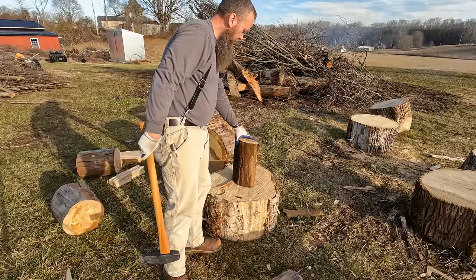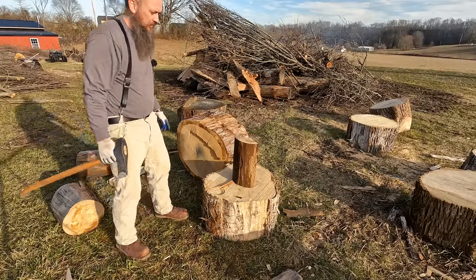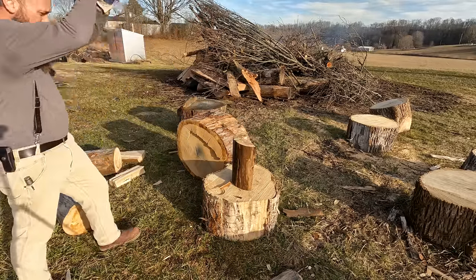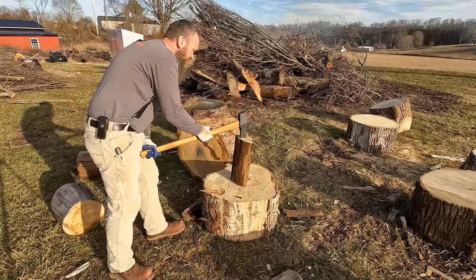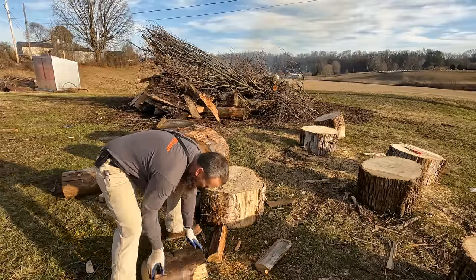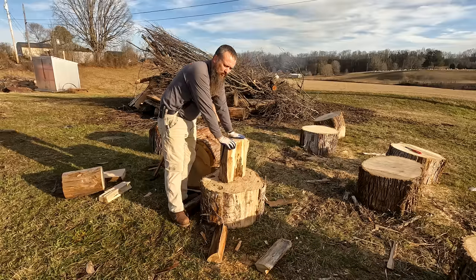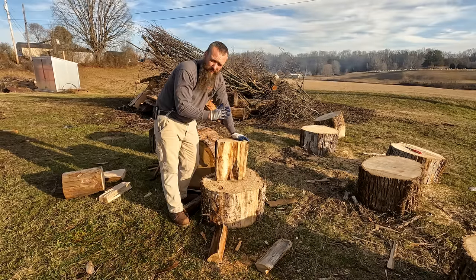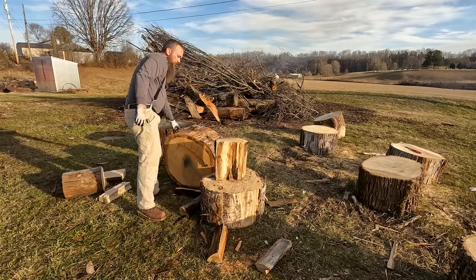One thing about splitting firewood is you've got to pick it up so much. I did see some videos where guys had some tires and I may try that one day. Sycamore has an interlocking grain that kind of spirals as it grows. That's why on a sawmill you're better off quarter sawing sycamore — if you flat saw it or riff saw it, it's going to bow everywhere. Try to quarter saw it if you can. This log right here was way too small for that, so we're doing firewood with it.